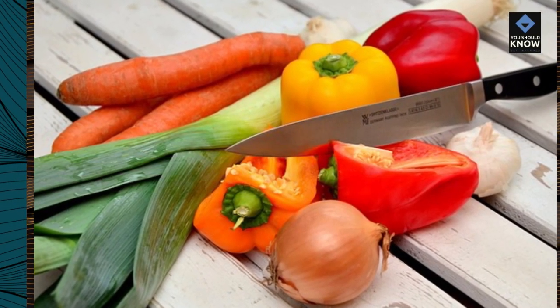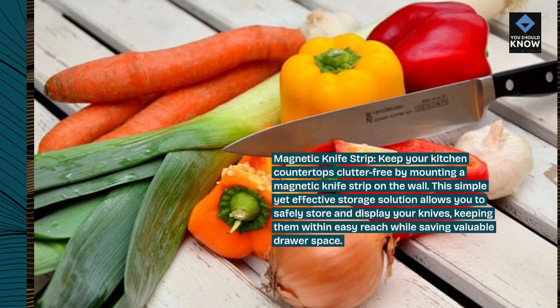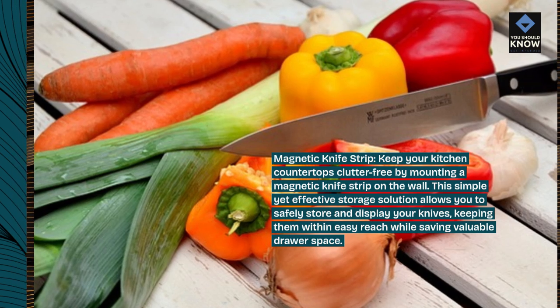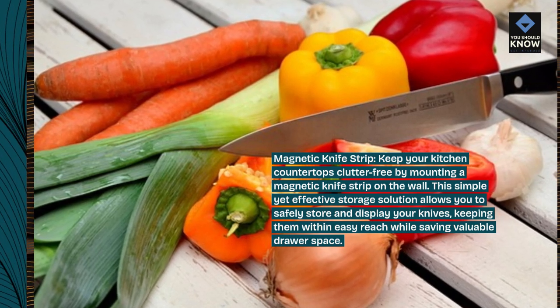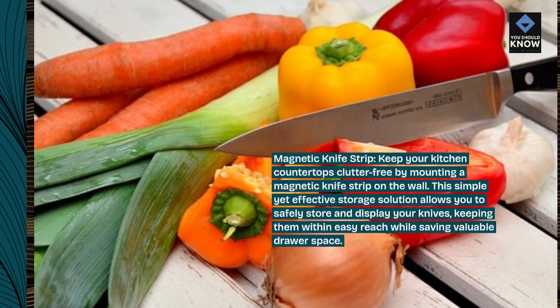Magnetic knife strip: keep your kitchen countertops clutter-free by mounting a magnetic knife strip on the wall. This simple yet effective storage solution allows you to safely store and display your knives, keeping them within easy reach while saving valuable drawer space.